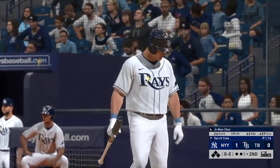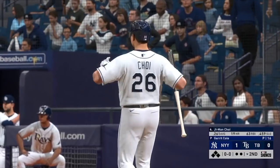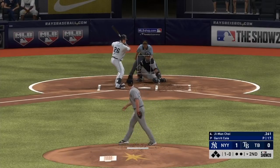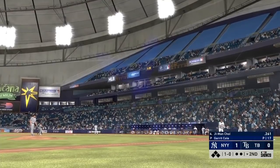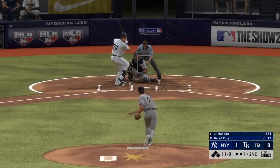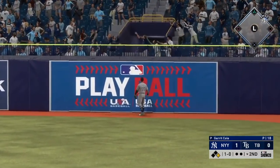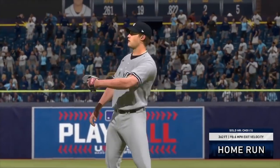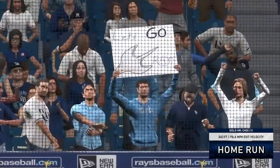Leading off the inning, Ji-Man Choi — they'll need him to get something going. Infield shifted well to the right. Here's the first pitch — a slider that can't quite get back to the outside corner, ball one. The 1-0 — here's a swing and a drive hit well out to right field. Judge looks up — gone! A solo shot to straightaway right field, and with it the Rays have drawn even at one apiece.